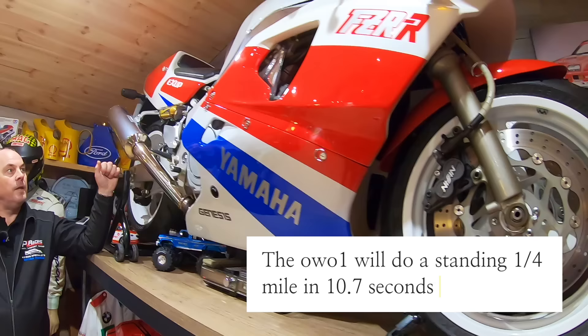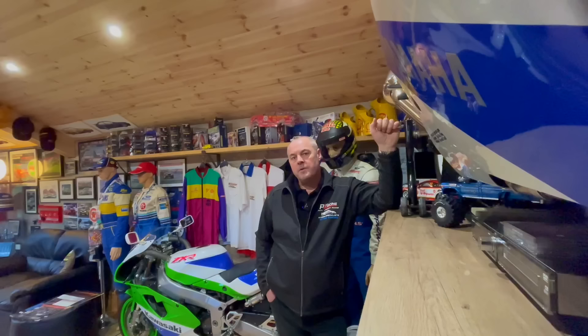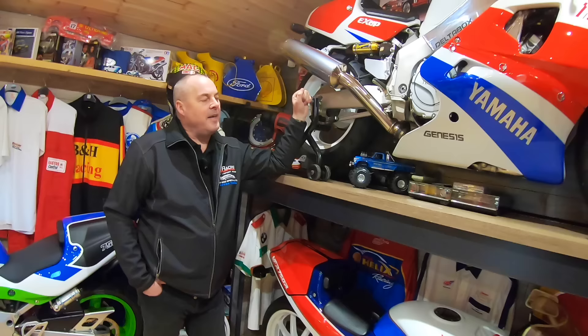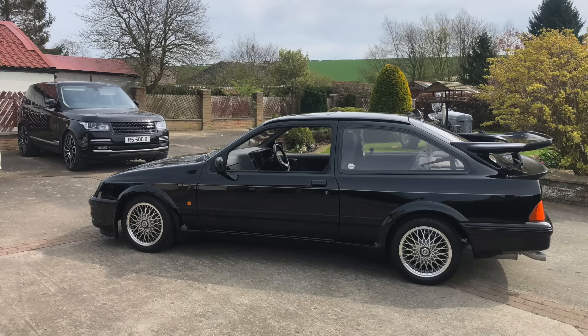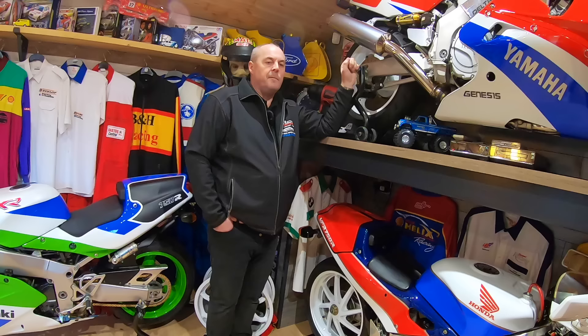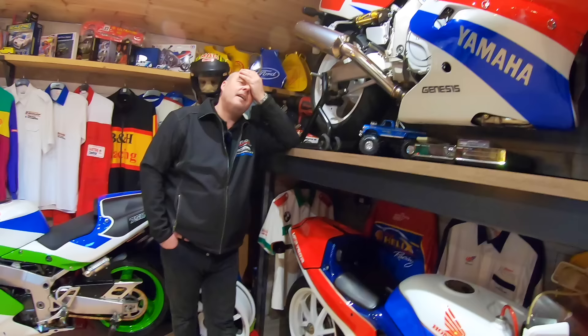I always wanted an OW01. I nearly bought one probably six or seven years ago and they were 10 grand, and I was like, I'm not paying 10 grand. Then I sold one of my RS500 road cars about 18 months ago — I never used it, it was stuck in a container. I got a good offer, so I sold it and thought, right, I'm going to buy an OW01. But when I started looking again, they were 20 grand plus, and I was like, I wish I'd bought one when they were 10.